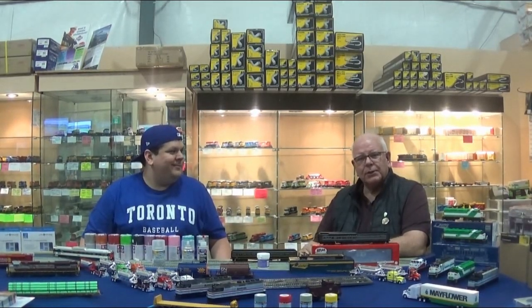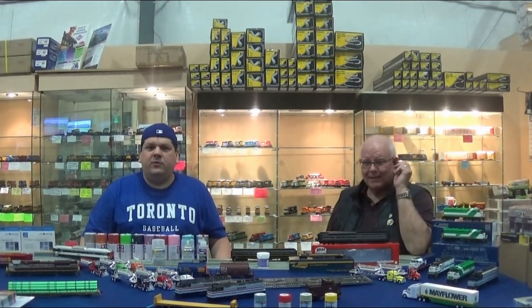Hi, it's Warren from Otter Valley. And I'm here too — it's Peter, the Diesel Doctor. This is another episode of What's New This Month at Otter Valley Railroad.